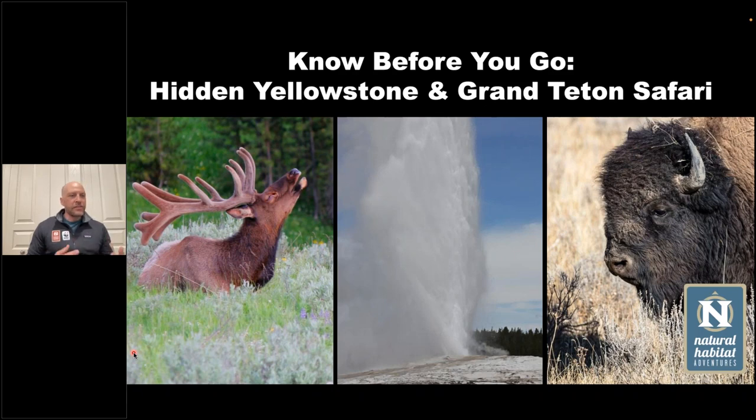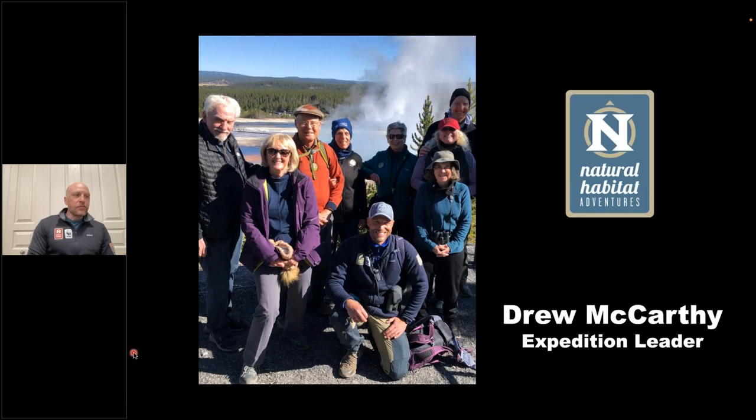I'm excited to give people a chance today to think about their upcoming Hidden Yellowstone and Grand Teton Safari. Hopefully we can head off some of the questions you might have through this presentation, and we'll leave time at the end to address any remaining questions. So let's jump into it. My name is Drew McCarthy, and I'm an expedition leader with Natural Habitat Adventures. I've been guiding trips in Yellowstone since about 2011, leading trips with Natural Habitat since 2014.